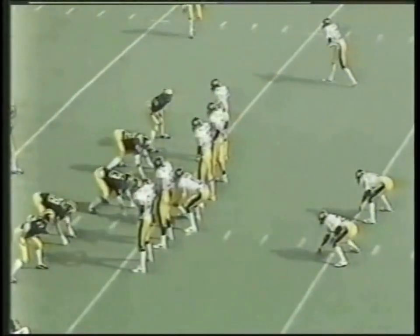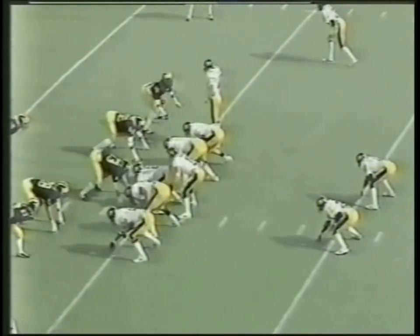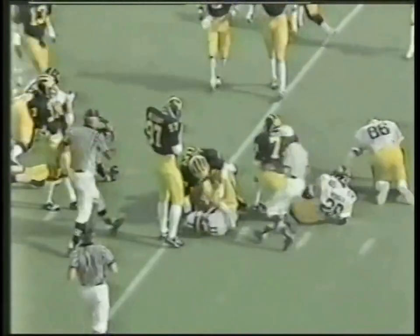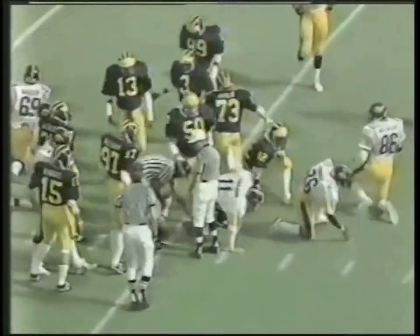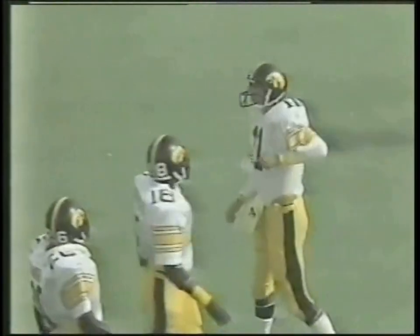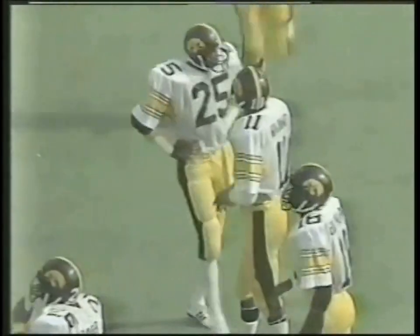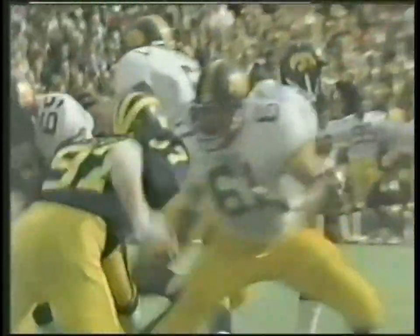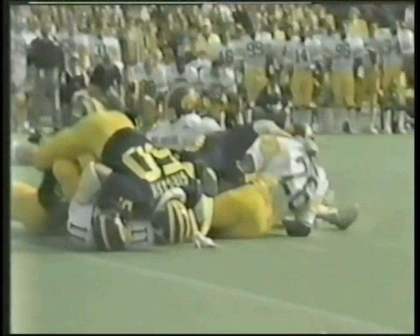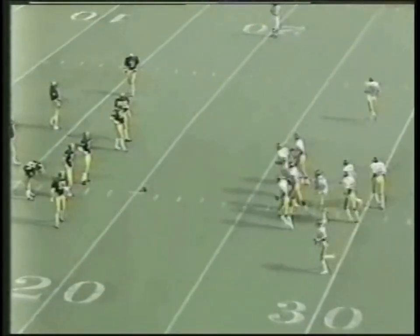First and ten for Iowa, just inside the Michigan 20, 3:50 left in the first quarter. Pro set, split end left, wide receiver right — optioning quarterback keeper, and Bohannon is dropped right at the line of scrimmage. Right there was Paul Giergash, the inside linebacker. Bohannon faked the handoff to fullback Granger and then kept it, but Giergash was standing right there. They actually lost a yard on the play — now second and 11 from just outside the Michigan 20.